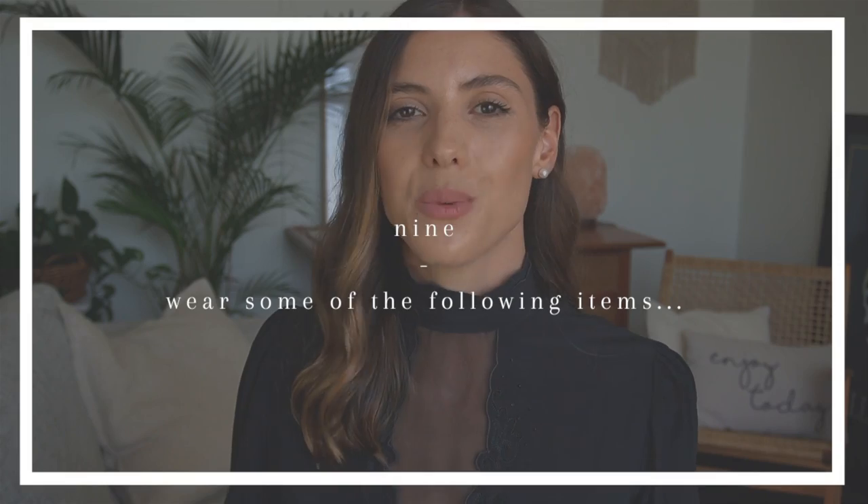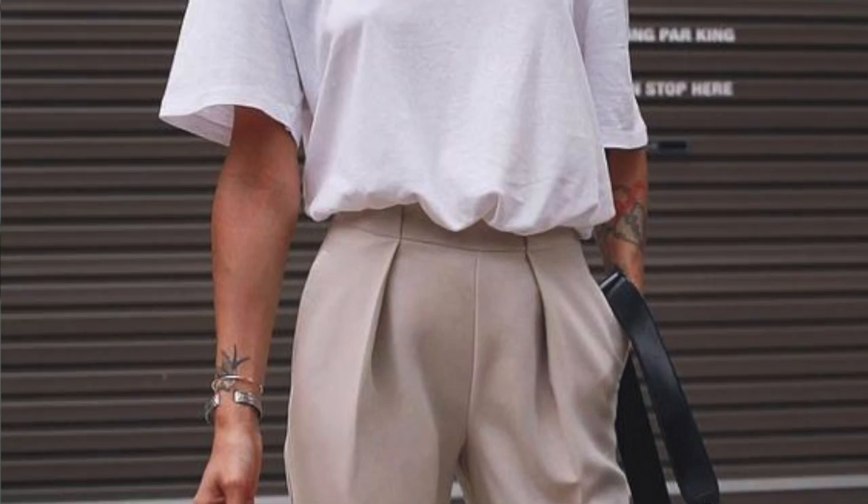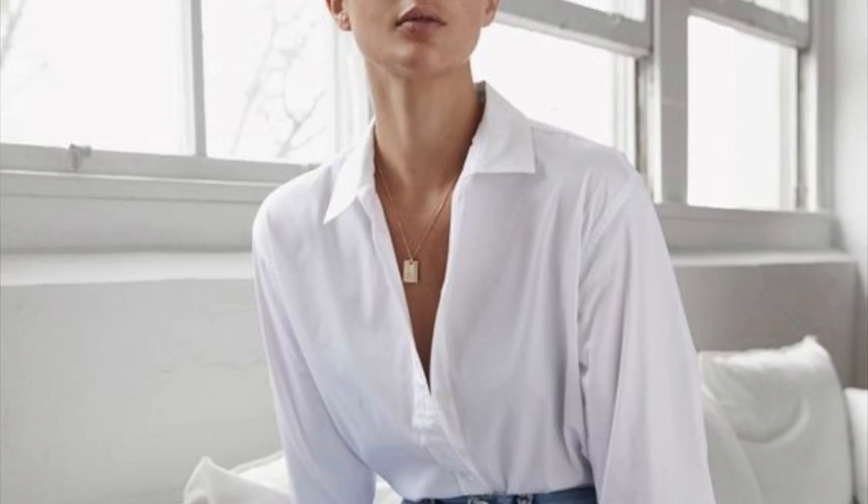Tip number nine is to try wearing some specific items that in my opinion give a real expensive look. That includes blazers, long camel coats, tailored trousers with pleats at the front, structured bags, a little black dress, turtlenecks, lipstick, a white-on-white outfit, or a beautiful white button-down shirt. And if you haven't seen my previous video on how to spend smartly and save money when buying clothes, go watch that now — I'll link it above and below. Thank you so much for your continued support.